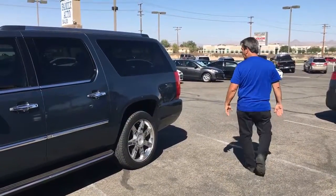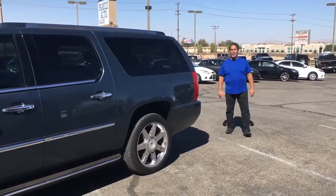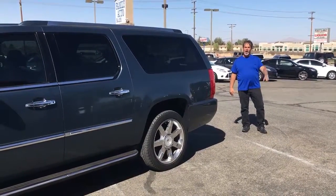Family Auto has been here for almost 20 years. We're located at 14915 Longdale Road, Victorville, California. Now that's a deal.